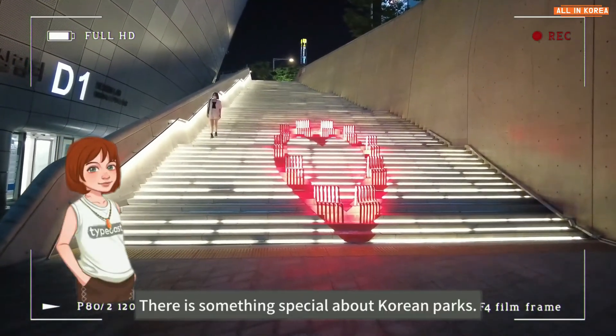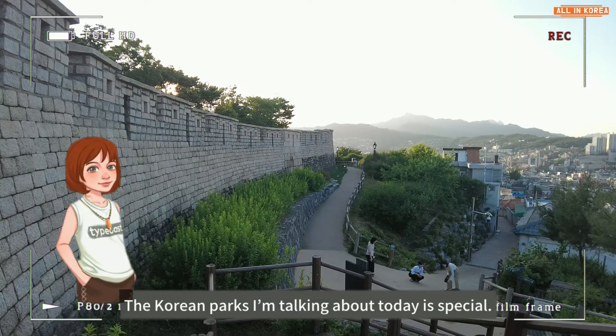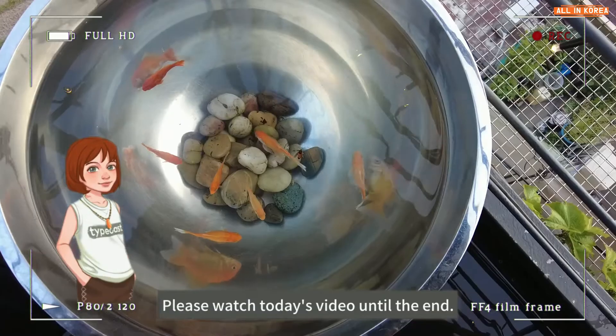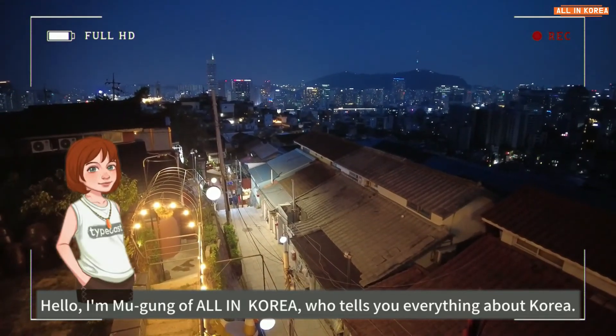There is something special about Korean parks. The Korean parks I'm talking about today are special. Let me introduce you to the top 5 special Korean parks. Please watch today's video until the end. Hello, I'm Mugung of All in Korea, who tells you everything about Korea.